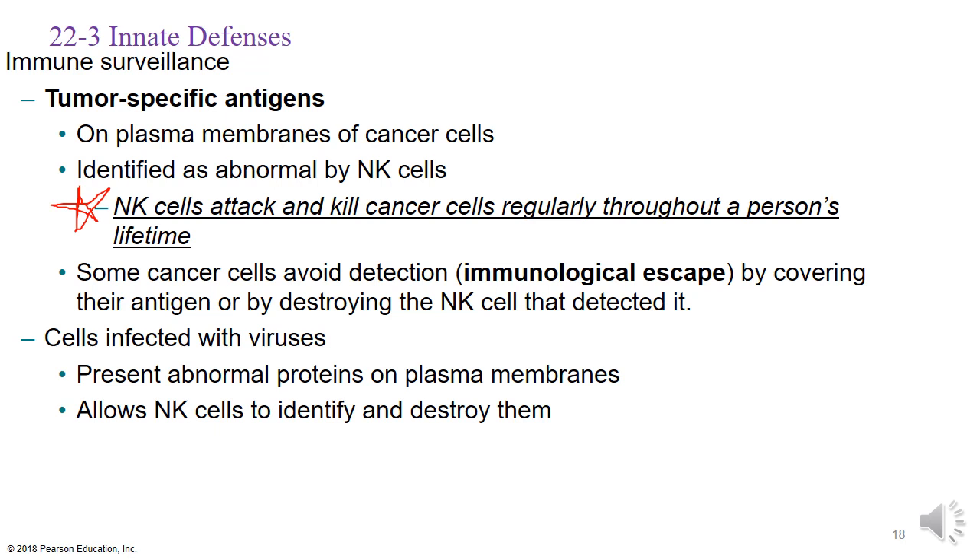Cells infected with viruses will present abnormal proteins on their plasma membranes. Whenever natural killer cells see something abnormal on a cell membrane, they will destroy it. So cells infected with viruses will be destroyed even if they are our own cells — an infected healthy cell will display a kind of red flag on the membrane, and the natural killer cell will take it out.